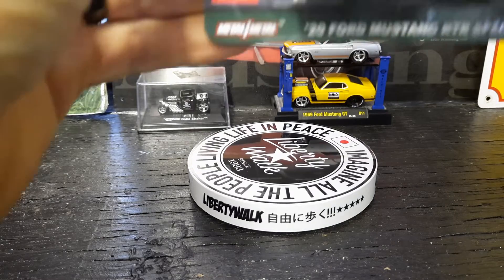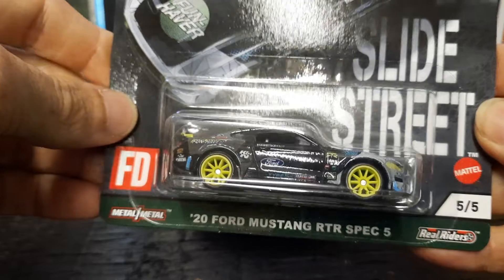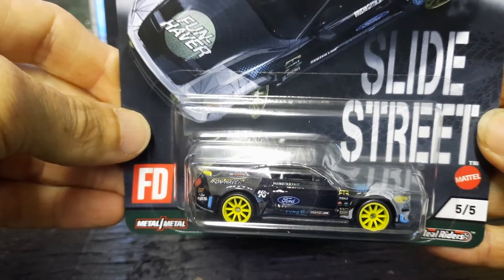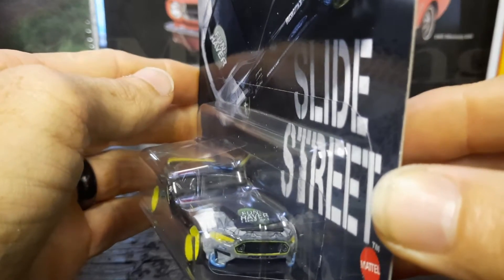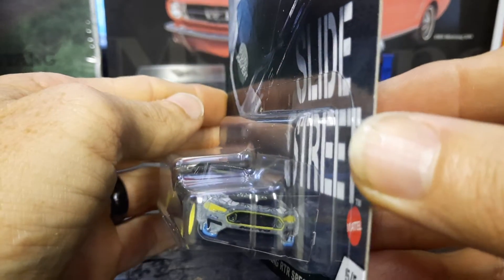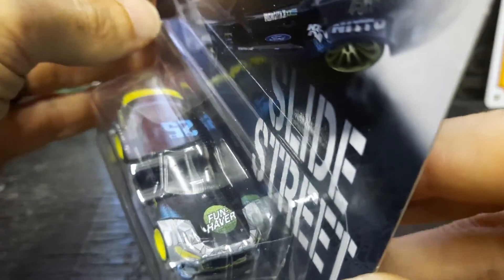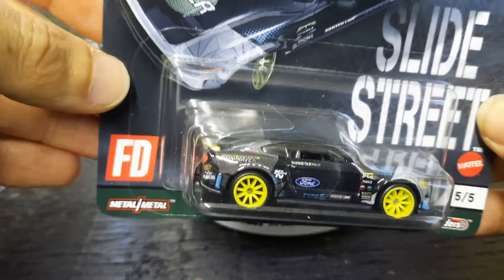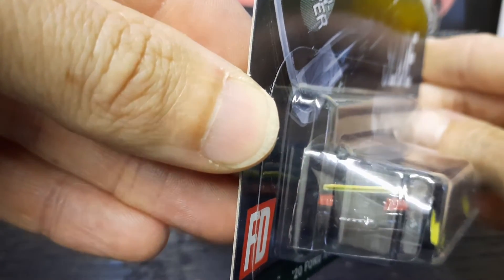The next one up is the 2020 Ford Mustang RTR Spec 5. There's the yellow rims on it, there's the yellow grill, there's Nitto on the grill. It's got 'Fun Haver' on the hood of it, number 25 on the roof, with Nitto on the back of it too.